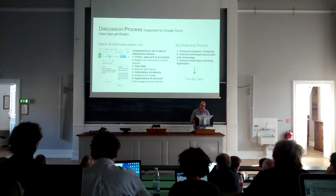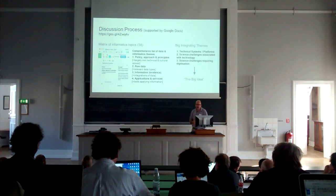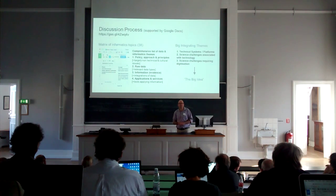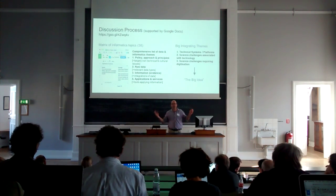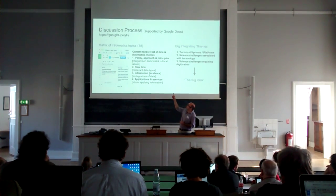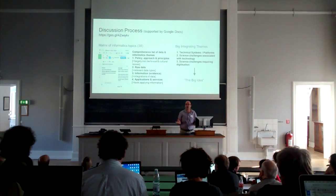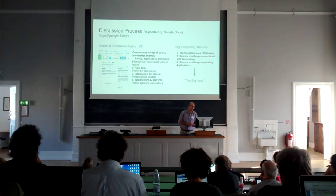I'm just going to mention briefly how we went about the process of discussing this. Not surprisingly, as you'd expect for a digital group, we started off completely digitally. Everything that we did is in Google Docs — it's actually in a folder. If you follow that short Google link there, I've opened it up to everyone, so anyone with that link can go in and see precisely what we did.